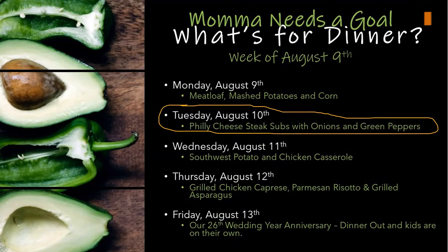Starting with the week of August 9th: on Monday I had meatloaf, mashed potatoes, and corn. Then on Tuesday the 10th I had Philly cheesesteak subs with onion and green peppers.